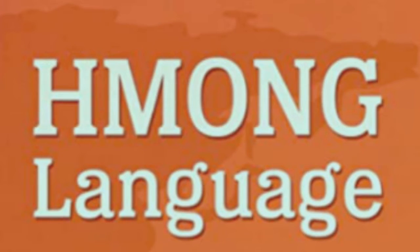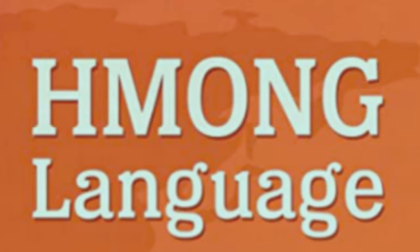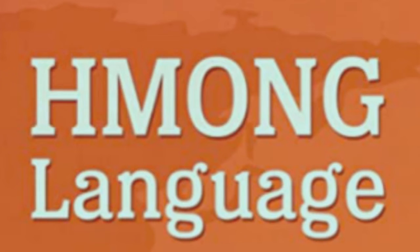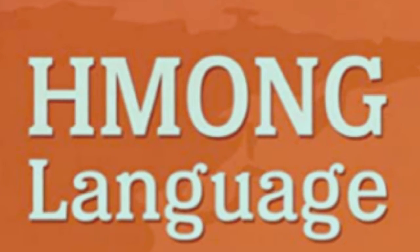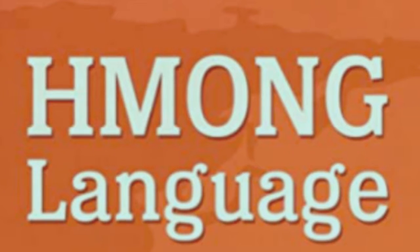The 54 ethnic groups of Vietnam may be further classified into one of five language families. First is Austro-Asiatic. Second is Austronesian. Third is Tai. Fourth is Sino-Tibetan. Fifth is Hmong-Mien. The Hmong people mainly use the language called Dao.